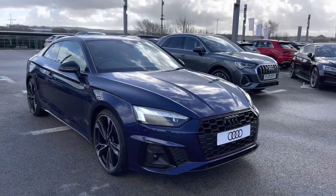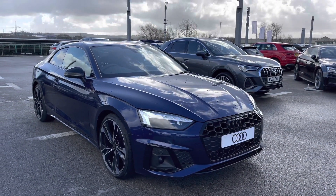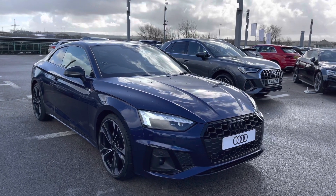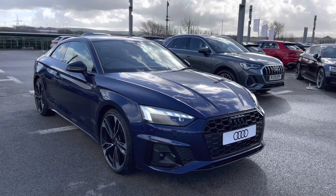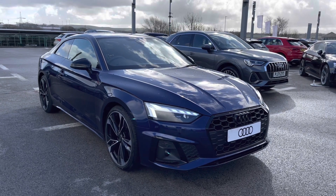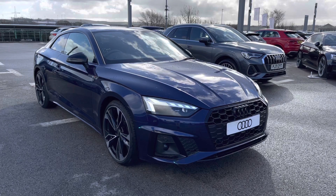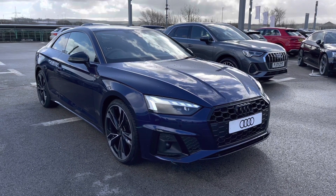Thank you for taking the time to watch this video on this beautiful brand new Audi A5 Black Edition, which is a two litre diesel. It comes with a three-year manufacturer's warranty as well as flexible finance packages. For a personalised finance quote or to book a test drive, please contact us on 01254 868216.